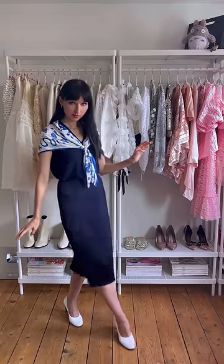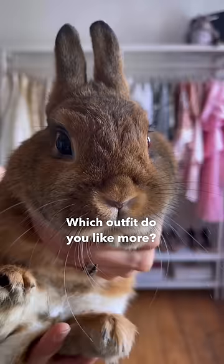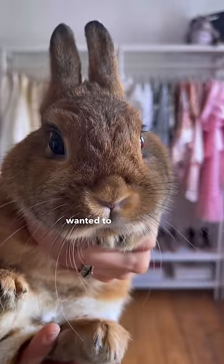Let's add some shoes, shall we. Cute, my cup of tea. Which outfit do you like more? Hi friends, just wanted to say hello.